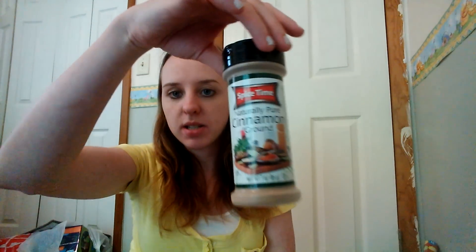Next, we got cinnamon. Apparently if you put cinnamon in your sandbox, it's supposed to keep the bugs away.